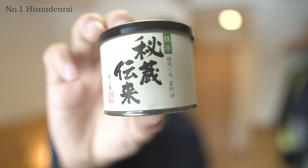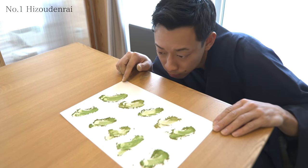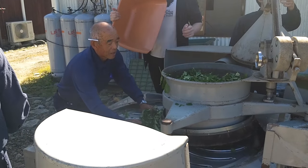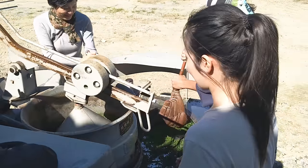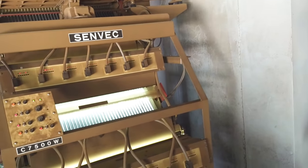Number 1: Hizou Denrai. This matcha was great in every category. The color is a beautiful green and the powder is fine, so it was a matcha with a rich taste and almost no bitterness — which is my favorite taste. By the way, I've actually visited and worked at this farm. I know how much the farmers love matcha, so I'm really happy that this matcha ranked first in this comparison.